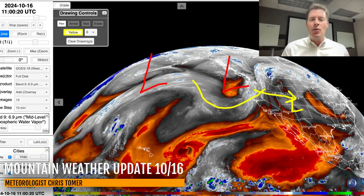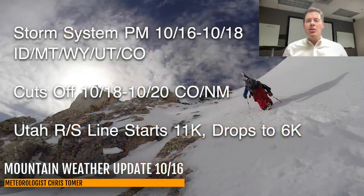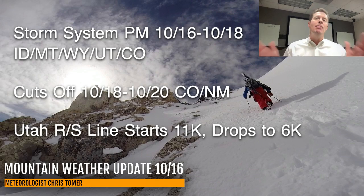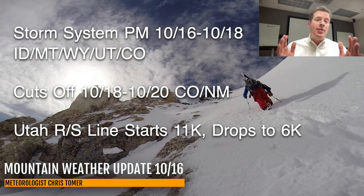Here are my bullet points this morning. The storm system is still on track for late October 16th through probably October 18th in Idaho, Montana, Wyoming, Utah, and Colorado. The bulk of the activity in most mountain ranges in those states happens October 17th and 18th. Then the low cuts off October 18th through the 20th over parts of Colorado and New Mexico, and that's when the bulk of the snow in those areas will accumulate.